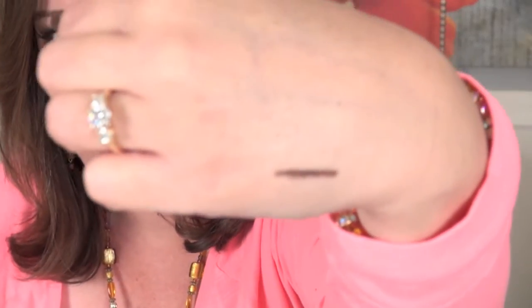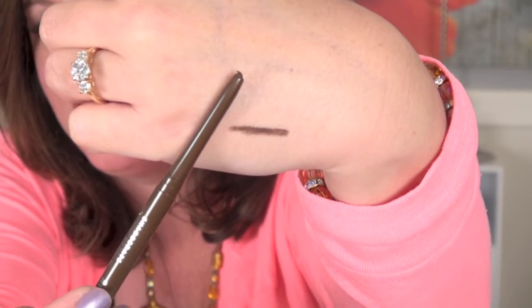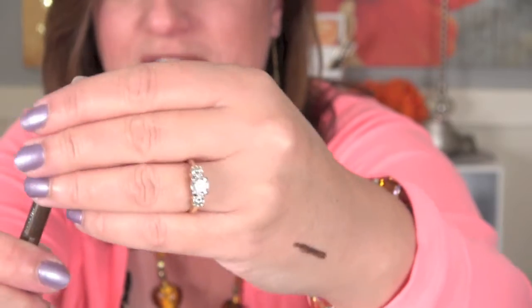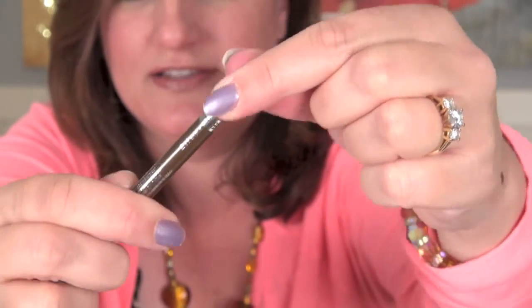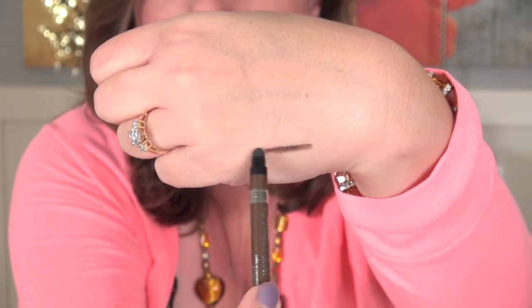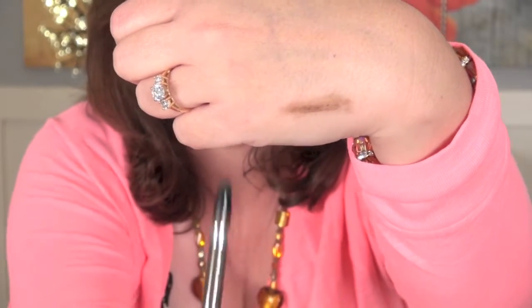I've also heard about the Rimmel Waterproof Eyeliner Pencils. Rimmel London is the brand, and I got the color Sable. This was $4.54. I'll just swatch it here — it's a very cool liner and I love that it goes on smoothly, it feels very creamy. On the other end of the pencil is a sharpener inside, and also a foam tip to blend that liner out. It certainly is a nice creamy consistency and it's waterproof, so I thought I would give that a try.